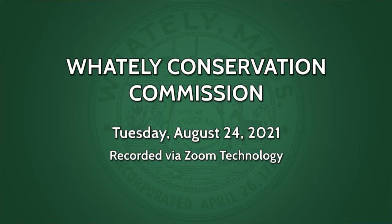Welcome everybody to the meeting of the Conservation Commission. First up on the agenda is Yankee Candle's request for determination of applicability for installation of a power line.